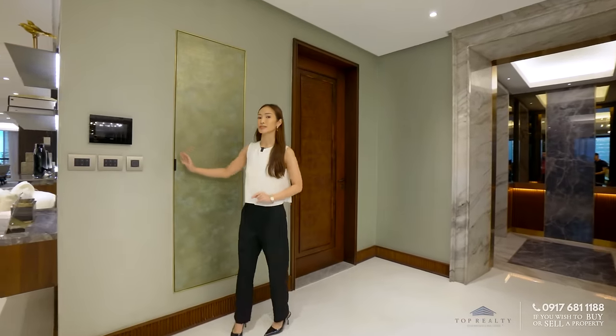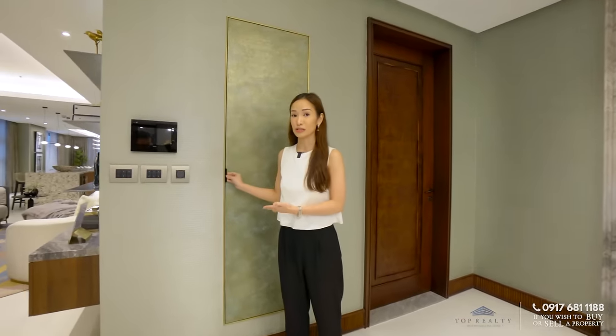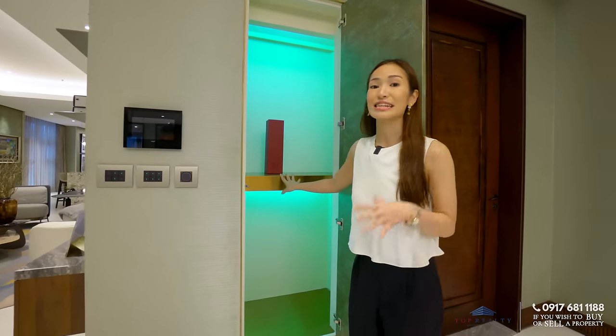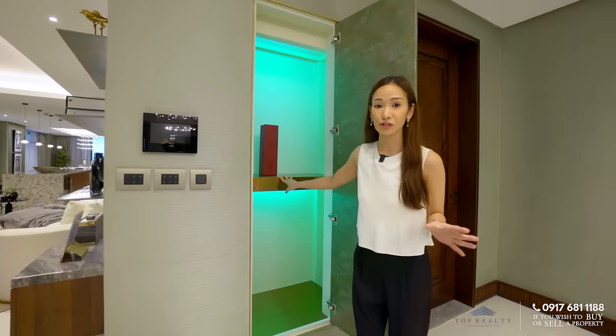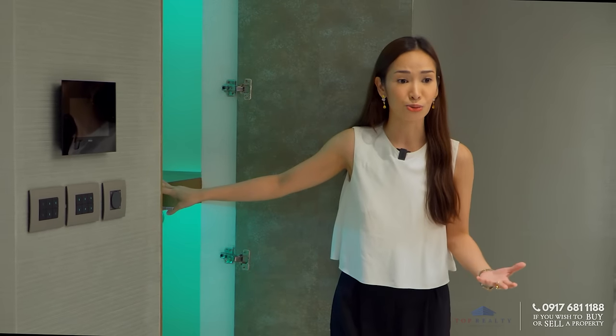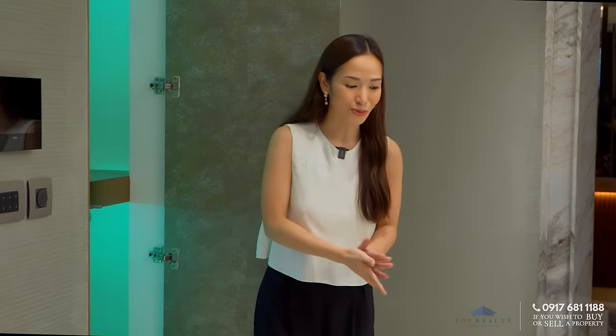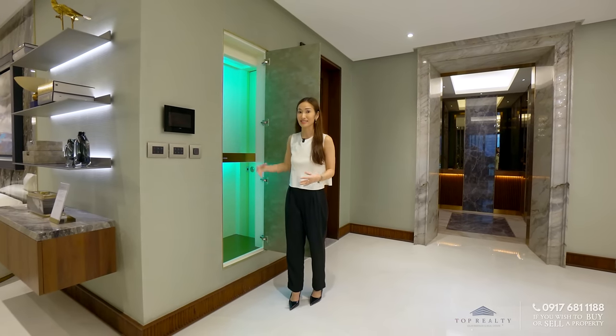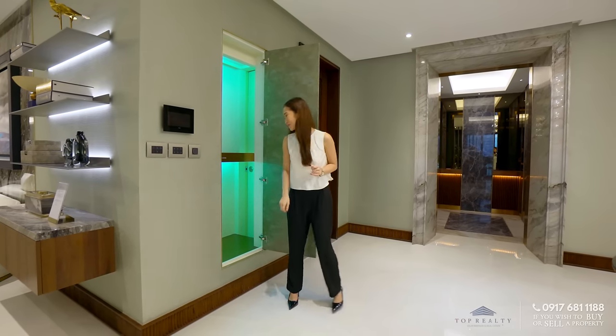If you notice, we have this concealed door or cabinet. This right here is a storage area — you can store groceries, shoes, outer shoes. You don't want to mess up the floors inside the house. And it is equipped with UV light, so yes, it disinfects as well. Amazing!